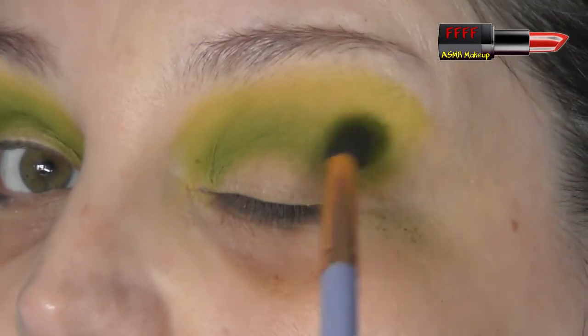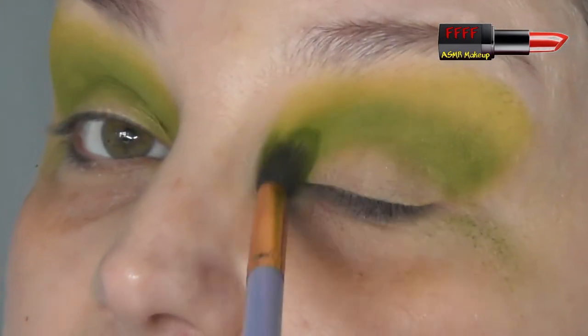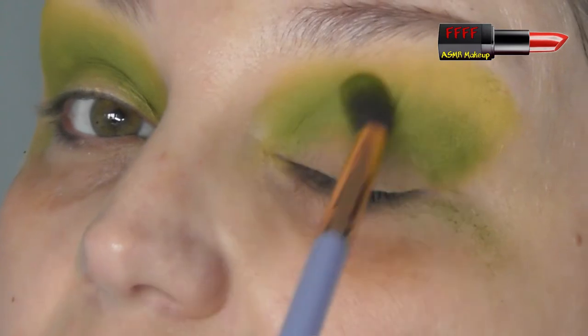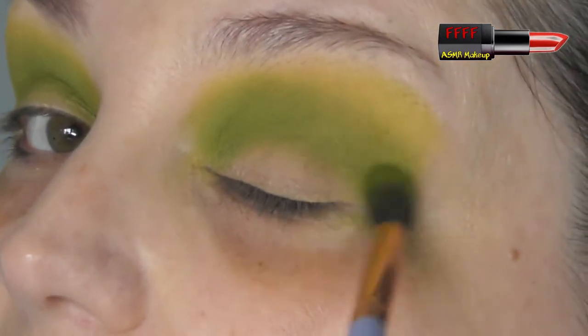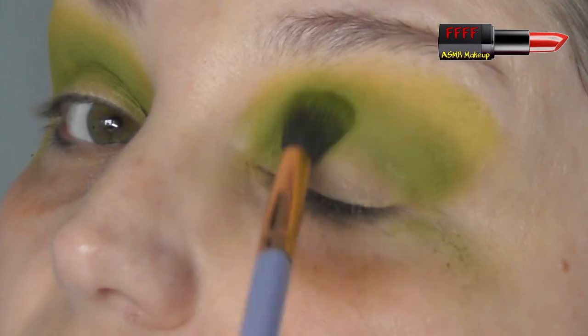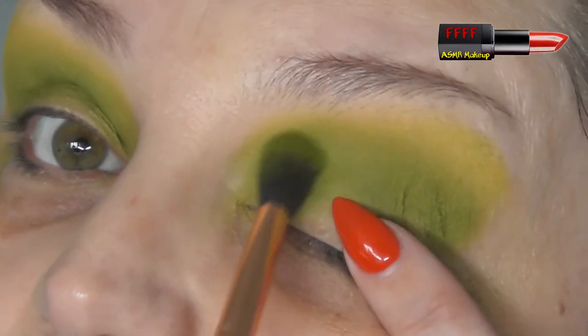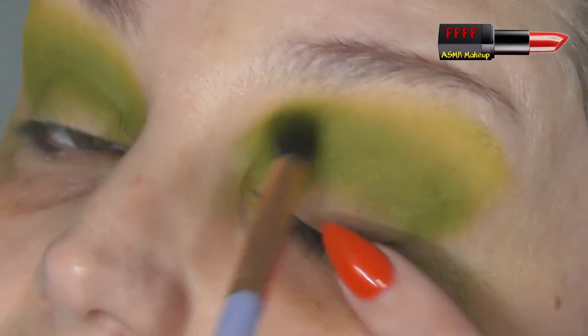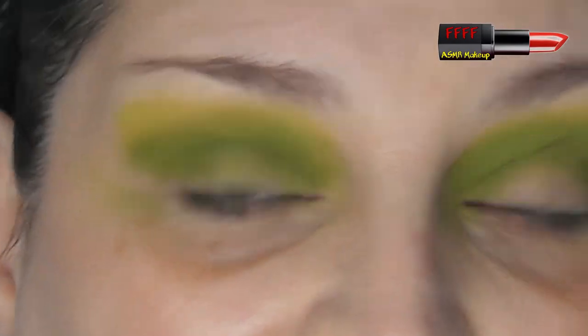She very often does car vlogs where she does her make-up in her car. You've managed to get to work, you sit in the car park and think, oh, I've got to put some make-up on before I go in, otherwise I'm going to be scaring people. She's always got good stories as well, things that have happened and what's going on in her life.